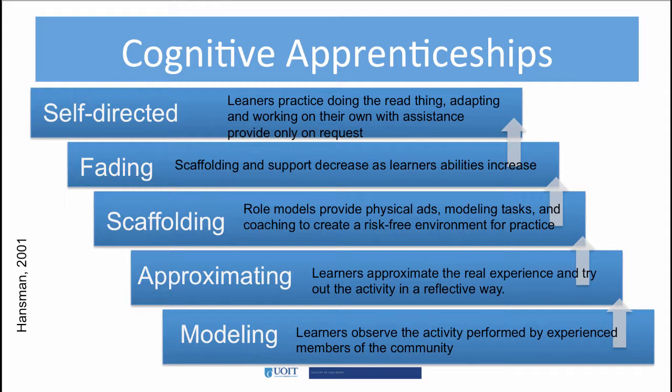In this graphic, we can see how Hansman visualizes the cognitive apprenticeship approach. These phases, or steps, begin with modeling as the base and then support learners as they progress toward becoming self-directed. With each step, the apprentice builds skills, confidence, and competence.